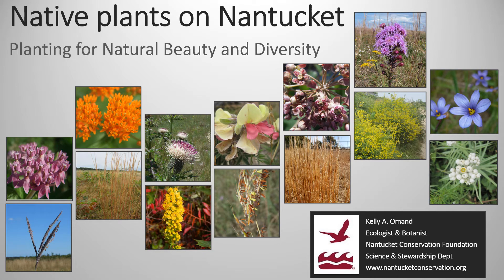Hello everybody, this is Kelly Oman with the Nantucket Conservation Foundation. I'm an ecologist and botanist in the science and stewardship department of the foundation, and I would like to talk to you today about native plants on Nantucket and how we can plant for natural beauty and diversity.